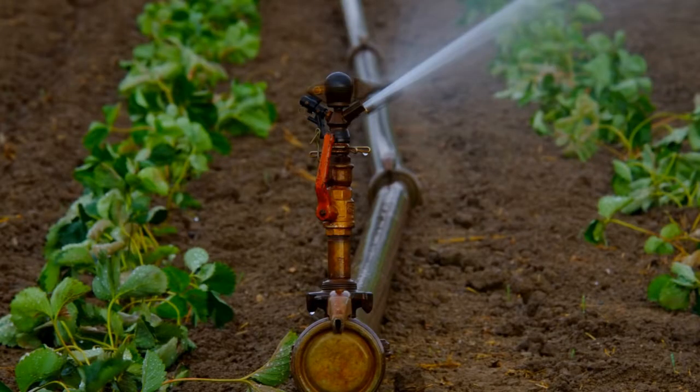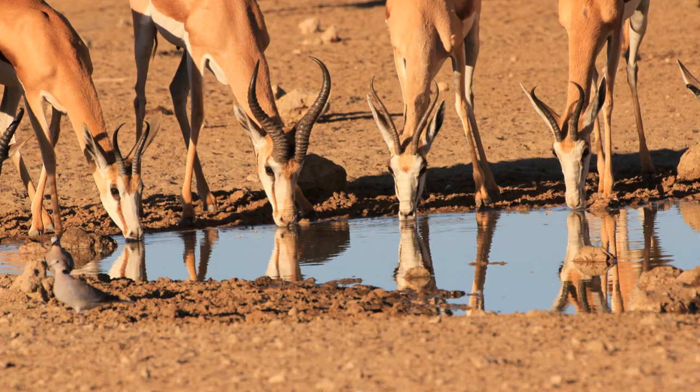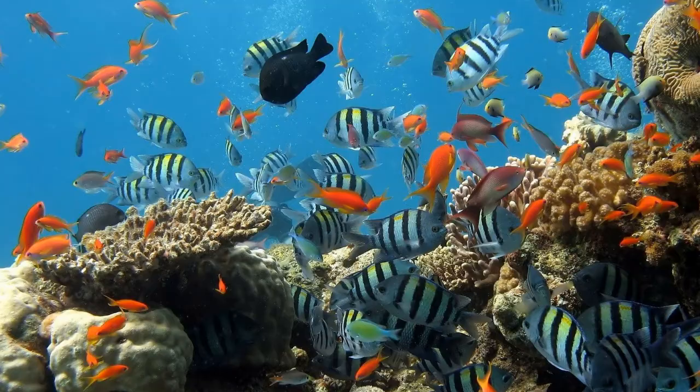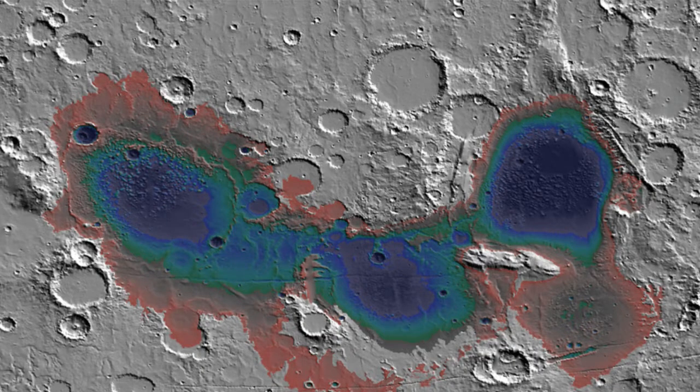Third, our planet needs water. Not only do we need to drink water, but any plants that we grow will need water. Any animals we bring with us will need water. In fact, all the living things that we know about need water to survive. Mars has some frozen water in its ice caps, and millions of years ago it might have had water on its surface, but right now it is very dry.